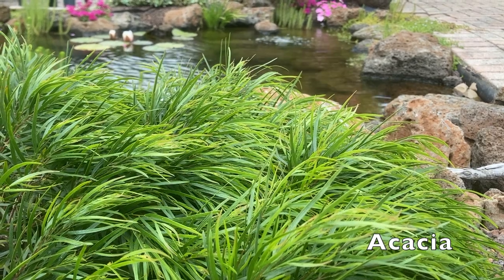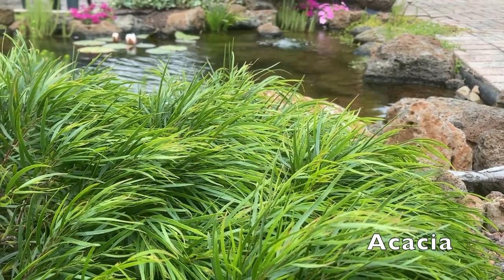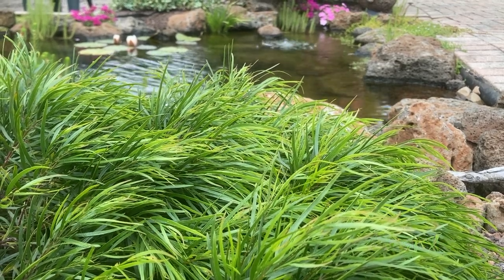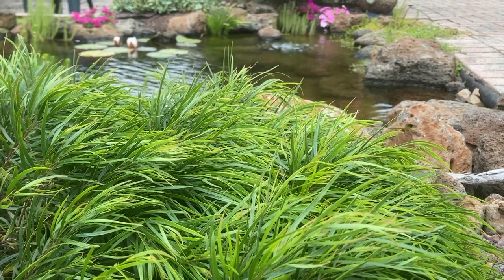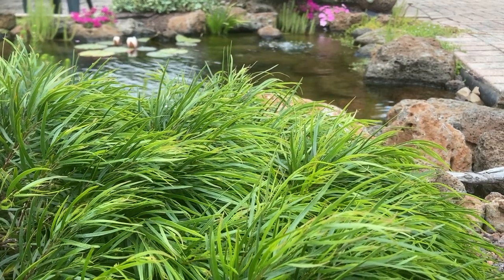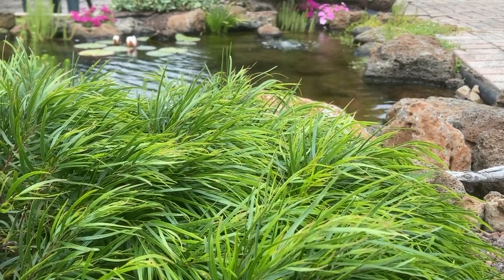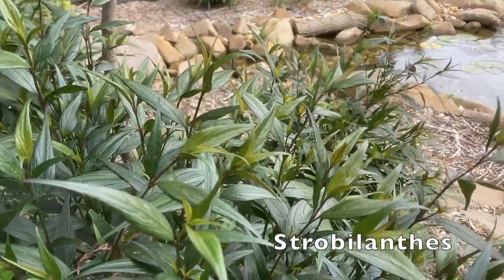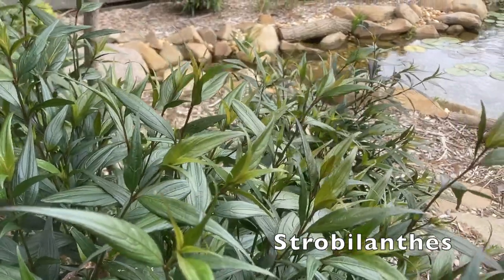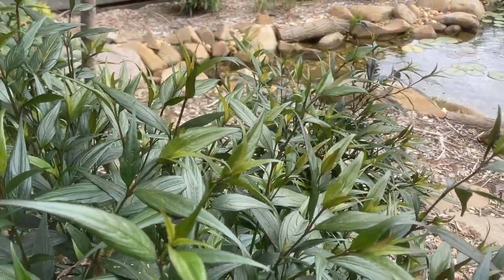Now I'll move on to the shrubby plants. This one here is Acacia cognata — either mini cog or limelight, I can't remember. It's a nice soft Australian native that just looks at home around the pond nestled amongst the rocks. It usually grows to about a metre by a metre but doesn't mind a good pruning so you can maintain it at whatever size you want. Here I've got Strobilanthes — you don't see this one often enough. It's a brilliant little shrub that looks kind of like purple bamboo without the invasive habit.